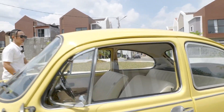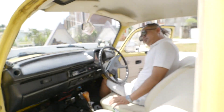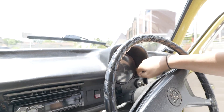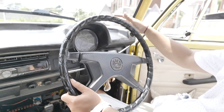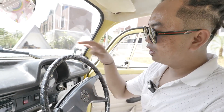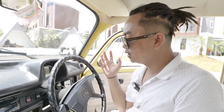Untuk interiornya ini juga masih orsinil guys. Cuma ada tip-tip yang zaman sekarang. Untuk speedometer juga masih orsinil, setirnya juga, dashboardnya — masih bawaannya aja. Jadi, mobil ini tidak mengalami perubahan yang signifikan dari pertama produksi, karena kita masih menjaga orisinalitasnya, walaupun ada berbagai part yang sudah tidak orsinil.